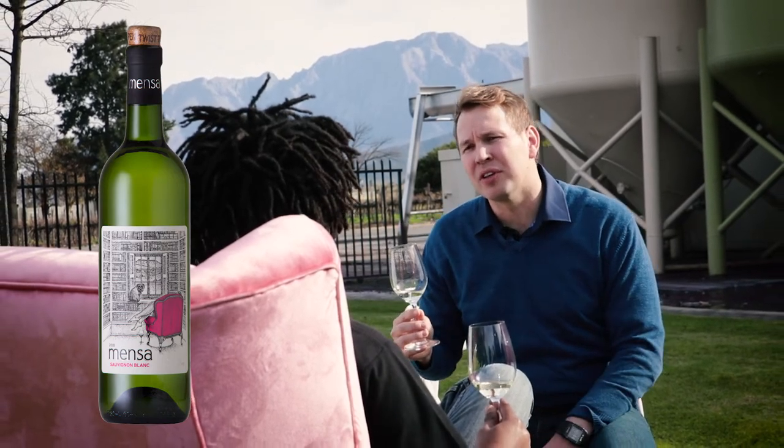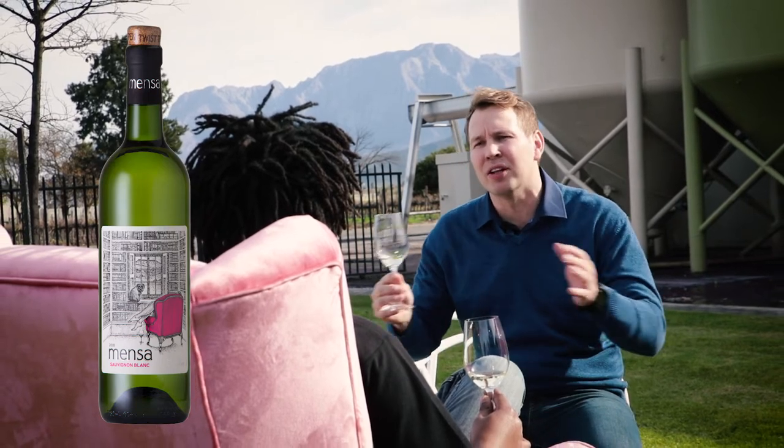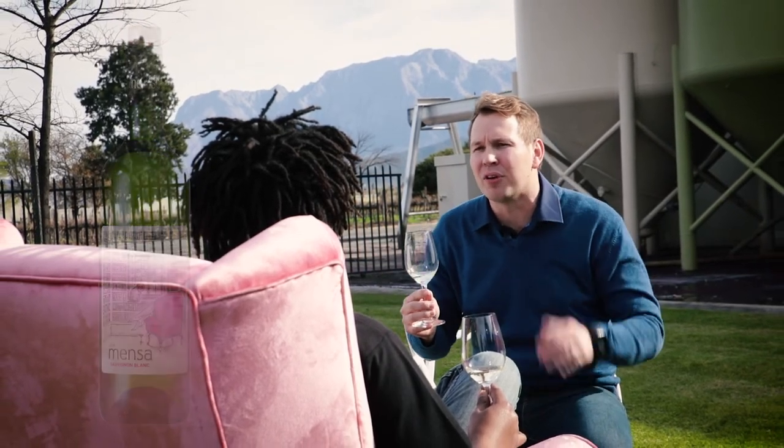This Sauvignon Blanc has got citrus flavours, tropical flavours, gooseberries. It's two different styles of Sauvignon Blanc blending together, so you get the harmony of different layers of fruit.